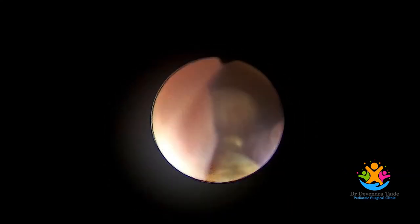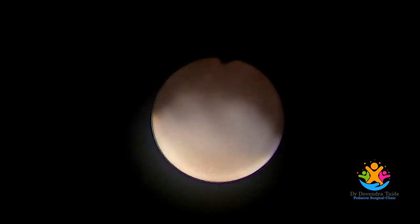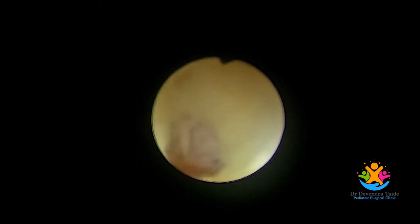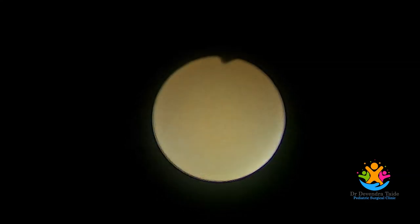Here the Bugbee electrode is used to create a puncture in the ureterocele. Adequacy of the puncture is indicated by passage of the cystoscope into the ureterocele. Here the cystoscope is entering into the ureterocele.